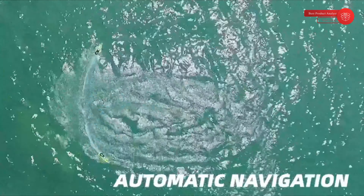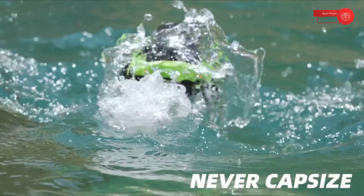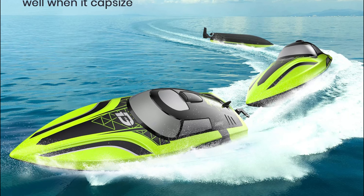When the RC Boat capsizes, you don't need to do anything. The 2008 RC Boat features a 180-degree auto flip function design that makes the racing boat roll back to recovery when capsizing, so no need to worry about turning over while driving.